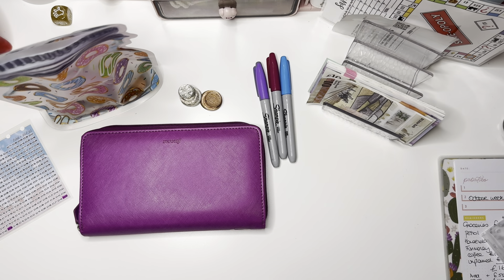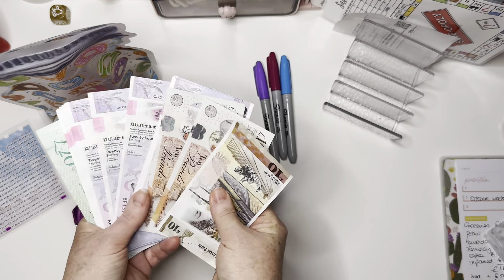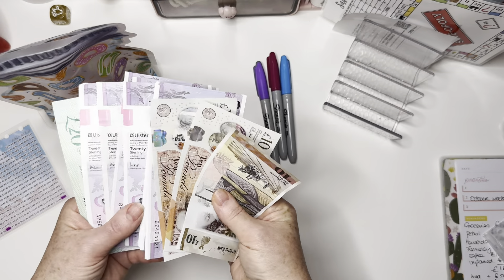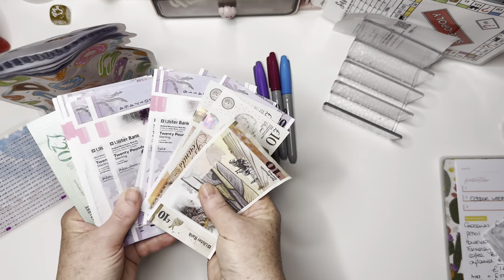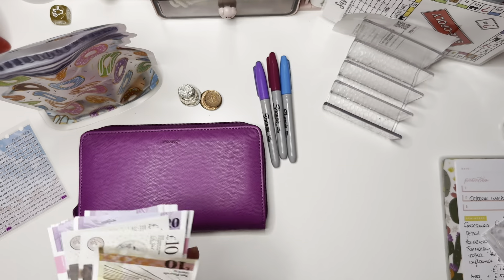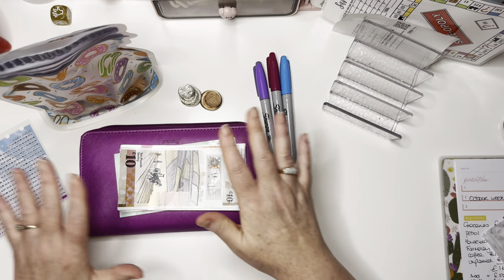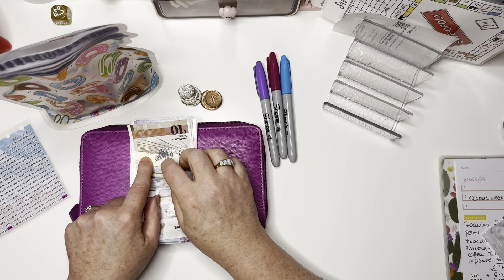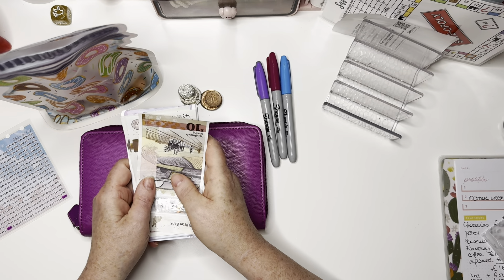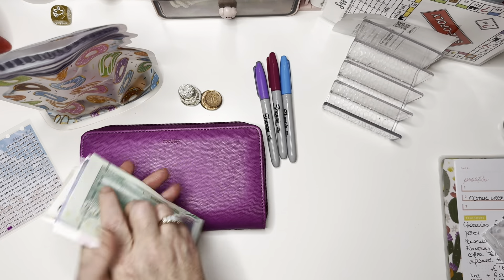Hey folks and welcome to my cash stuffing. I have £610 that I will be stuffing - most of it's stuffed today. So this week I've taken everything out of my back-to-bank and took £250 out of the bank, and that's given me the £610 here. So let me just count that.